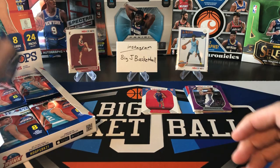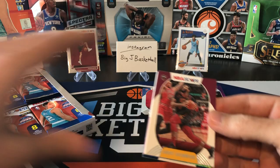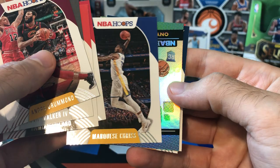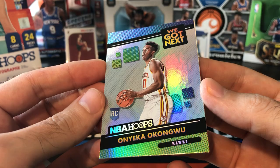For the autographs, I'm actually hoping we pull a redemption instead of a live auto, because LaMelo Ball's autographs are a redemption, as well as the super rare art signatures that are on-card autographs with some of the top rookies and top vets. Those are redemptions as well, so I'm kind of hoping to pull one of those. Andre Drummond, Lonnie Walker, Dame Time, Kobe White. We got Onyeka Okungwu — a Next insert. I think there might be both base and hollow versions of these; not quite sure.